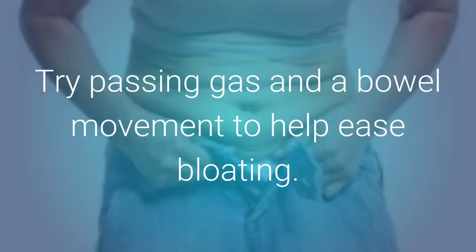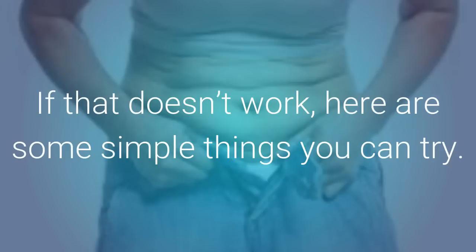Try passing gas in a bowel movement to help ease bloating. If that doesn't work, here are some simple things you can try.